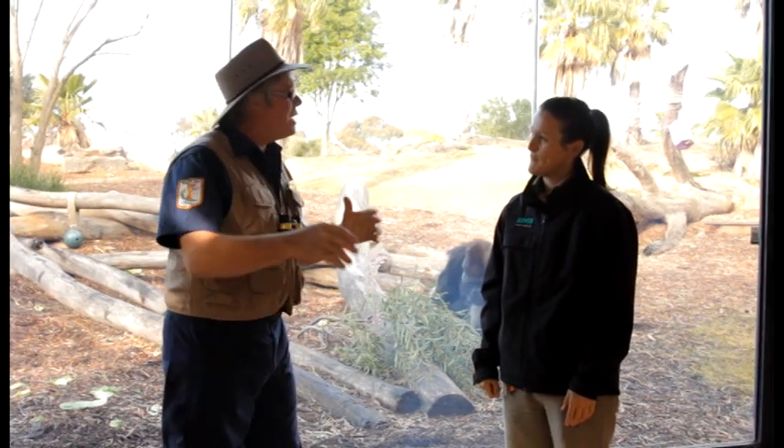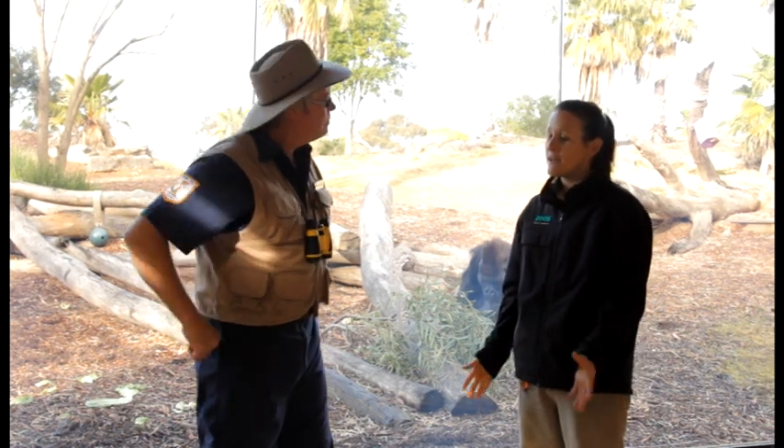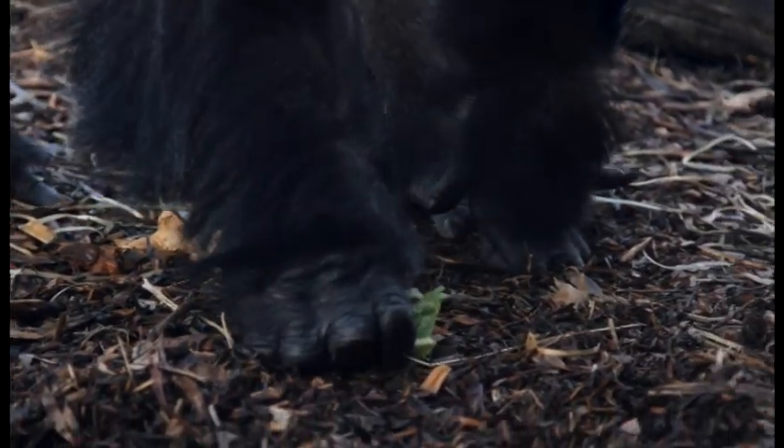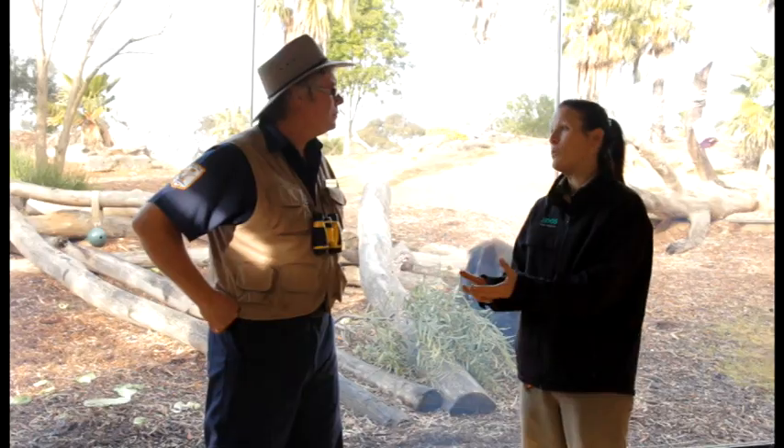Now what are some of the challenges that face the Western Lowland Gorilla? Well in the wild, gorillas are actually being pushed out of their habitat. The reason for that is there's lots of mining in Africa. Some of these mines destroy the gorilla habitat, and it also makes people hunt food in the bush. Sometimes the gorillas are hunted for their meat, which is a bit sad.